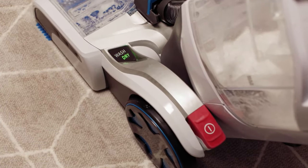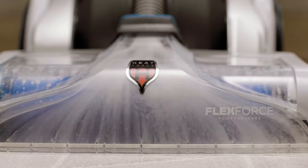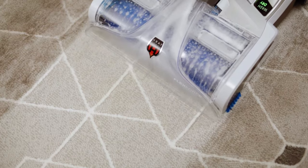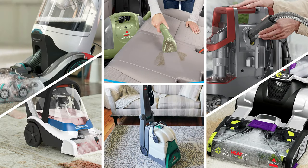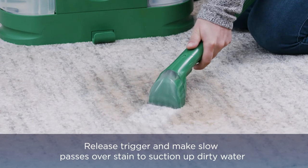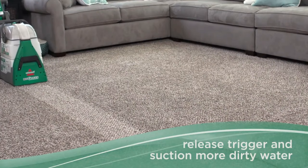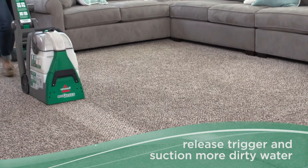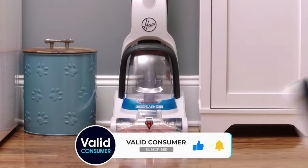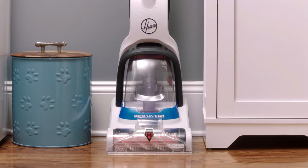So that wraps up our list of the best carpet cleaners. Hope you found this video helpful. And if so, please leave a thumbs up. Let us know in the comments down below which carpet cleaner you're going to choose. Thanks for watching. If you liked this video and it helped you in any way, please give it a like, and if you don't want to miss out on any future videos, subscribe to the channel. Hope to see you in the next video.